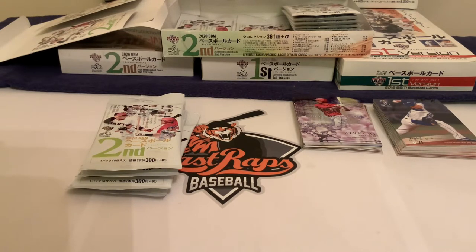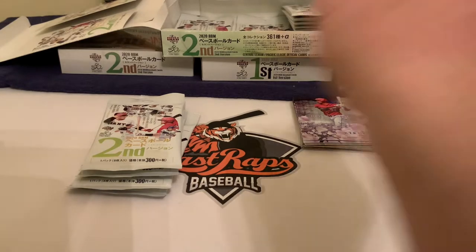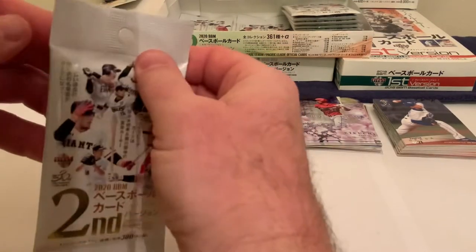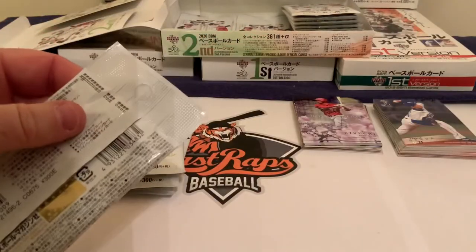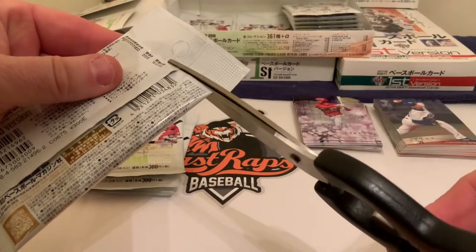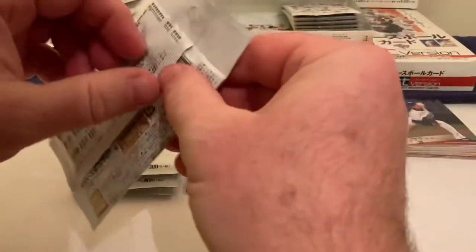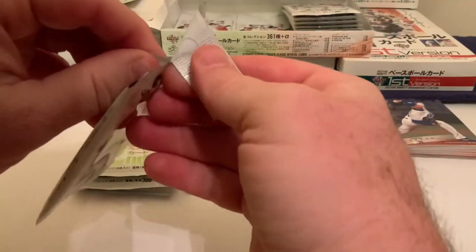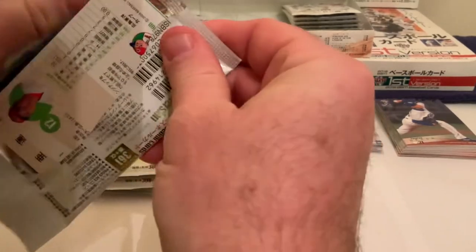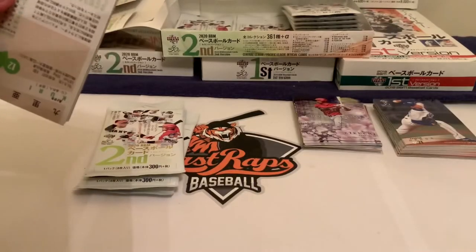Without further ado, we're going to break it. As you know from yesterday, we have a little bit of a hard time getting into these things, so we pinch the cards down and attack it with scissors so we know we're not going to clip any of the cards. Four packs only today — let's see what we get. We did a pretty good haul yesterday.